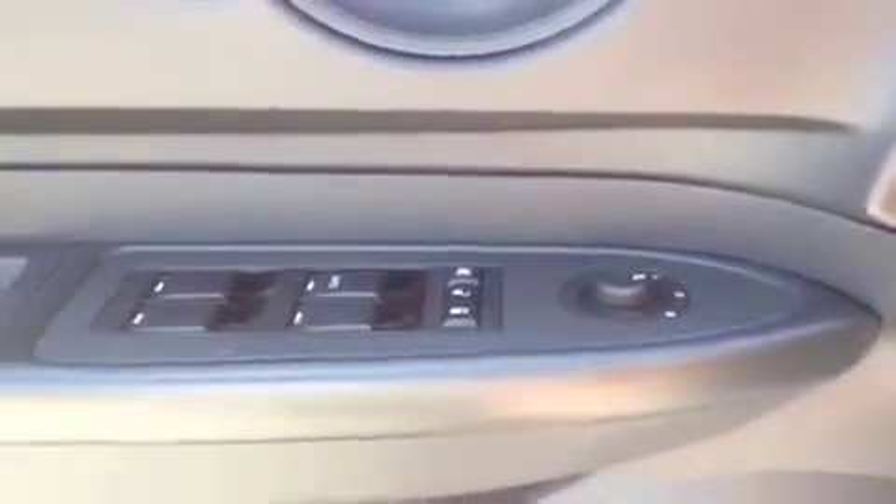This vehicle does come equipped with power locks, windows, and mirrors. Cruise control is centrally located on the steering wheel. It does come equipped with a CD player and an auxiliary jack for an iPod or MP3 player.